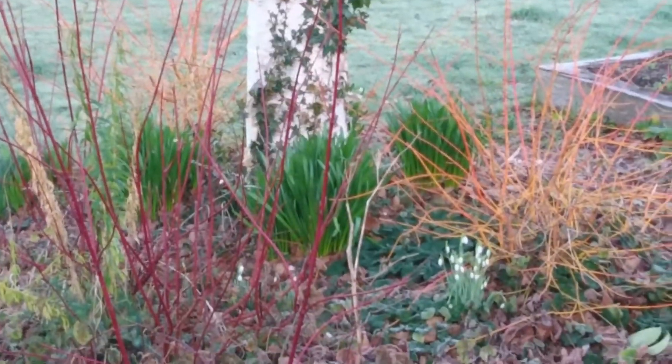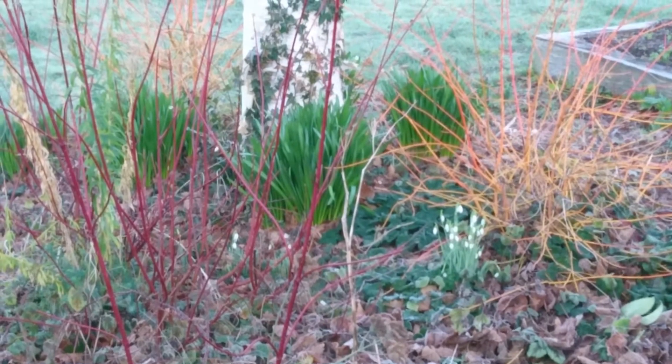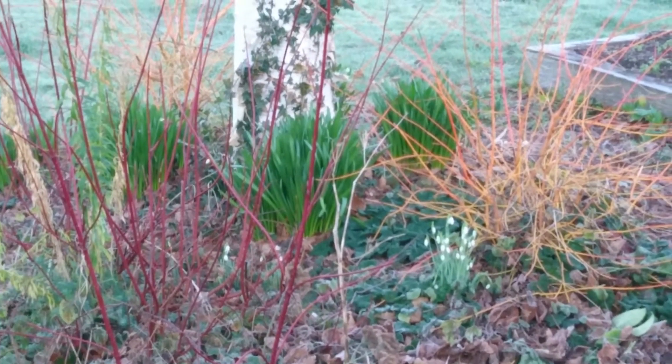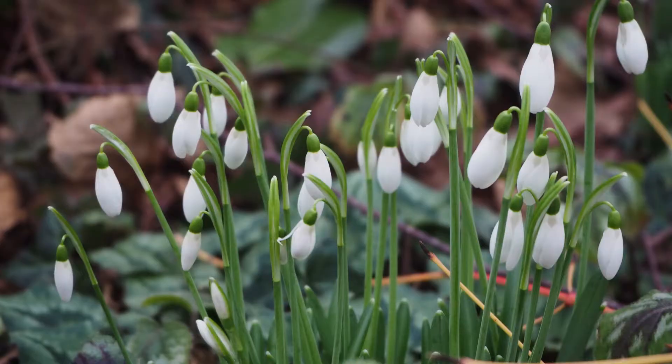This area is good at this time of year. I like the contrasting red stems of Cornus alba elegantissima and the orange stems of Cornus midwinter fire with the white bark of the silver birch and the white snowdrops. I love this area now because it's shaded in summer by the birch and the cornus and nothing much goes on then, but now it's a bit of a star.